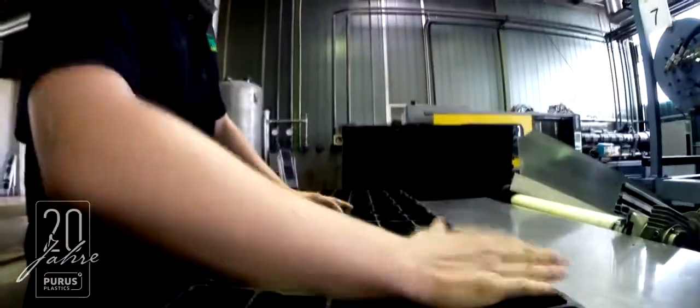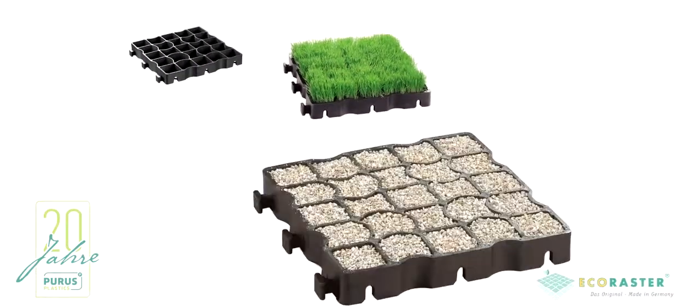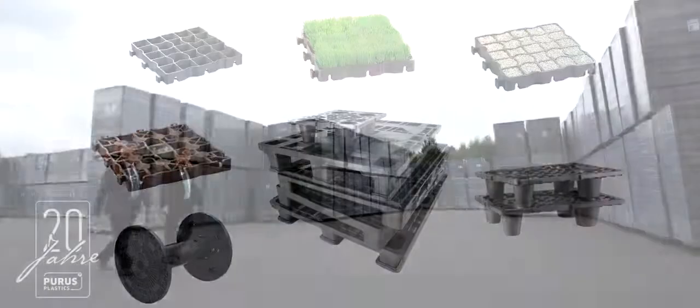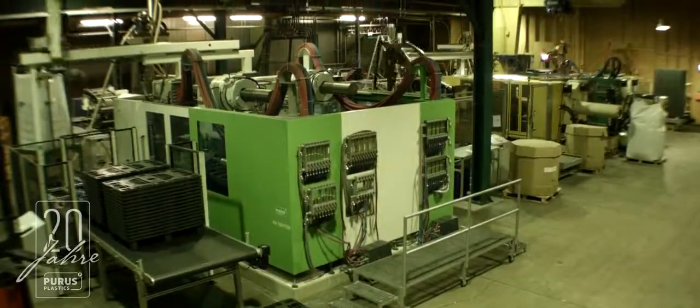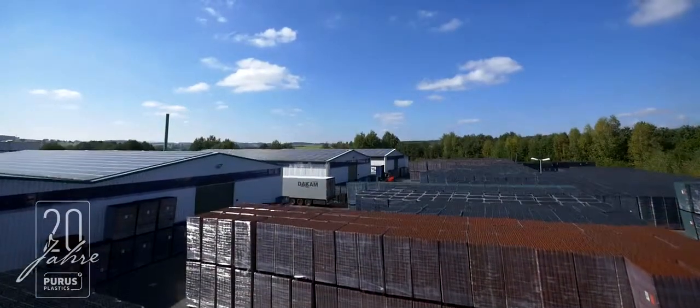With its own injection moulding machines, Puerus Plastics creates a wide range of different products, all with one thing in common: sustainability — because the products are durable, reliable and recyclable. Altogether, this translates to 10 million Eco Raster ground reinforcement units, over a million display pallets and more than 550,000 plastic transport pallets.